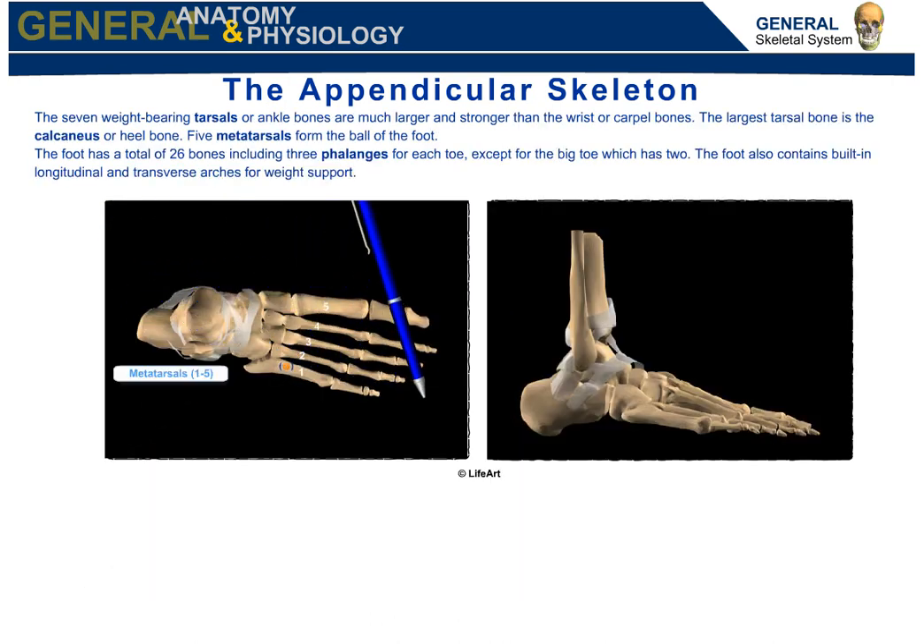The seven weight-bearing tarsals, or ankle bones, are much larger and stronger than the wrist or carpal bones. The largest tarsal bone is the calcaneus, or heel bone. Five metatarsals form the ball of the foot. The foot has a total of 26 bones, including three phalanges for each toe, except for the big toe, which has two. The foot also contains built-in longitudinal and transverse arches for weight support.